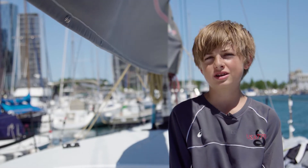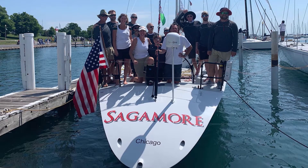During my first race, the forestay was about to collapse — which is right over there — so we had to drop out unfortunately. This is my second Mac and my first finish.